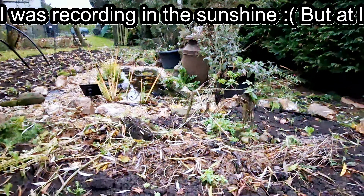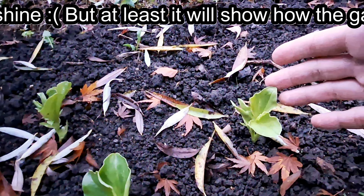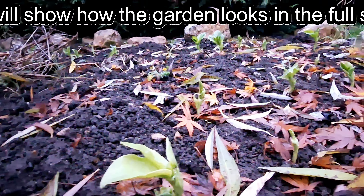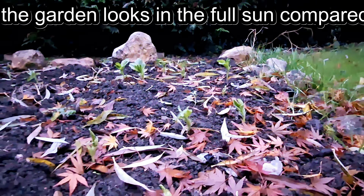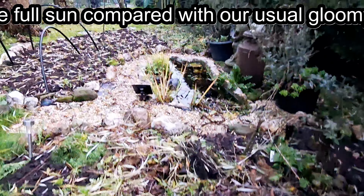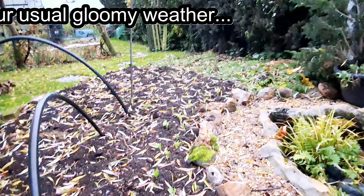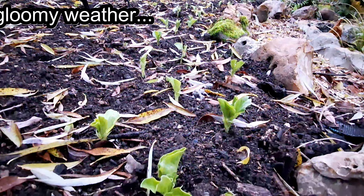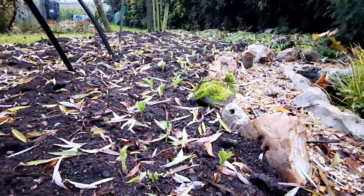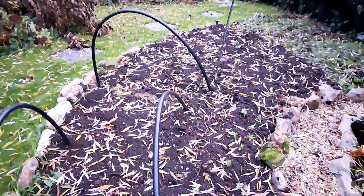Here's where I planted my broad beans — looks like almost all of them are germinating, close to 100% germination. Same in the next bed, which I covered with compost recently. We're getting close to 100% germination there as well. That bed is now ready to go for the winter.